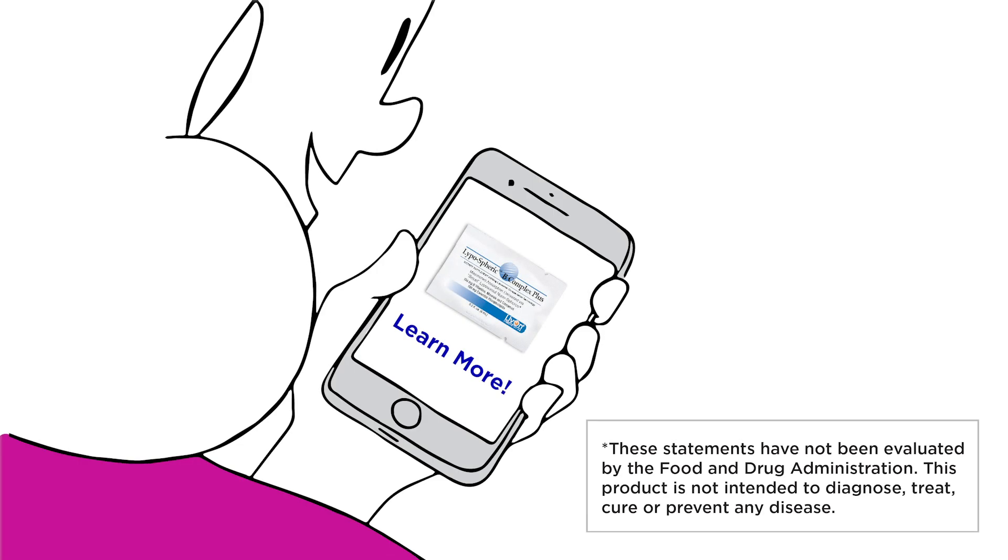Click the button to learn more about ways medications deplete B vitamins and how Lipospheric B Complex Plus can help.